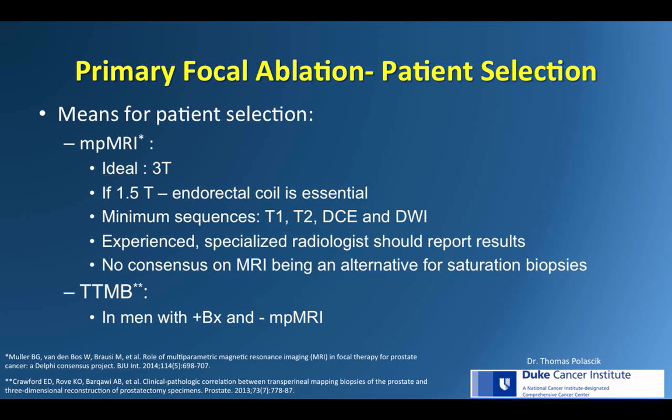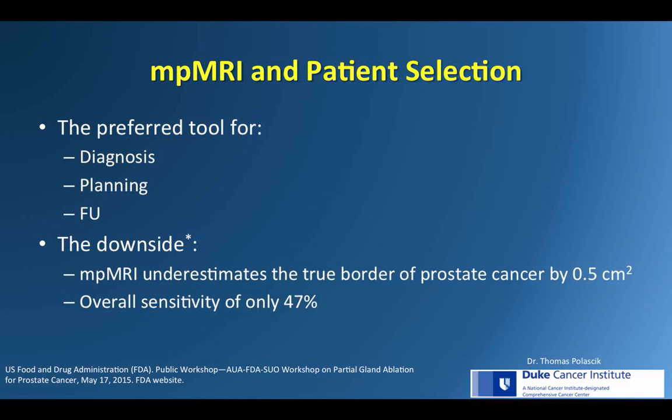Image quality is also paramount. 3T is ideal; at Duke, we use a 3T plus an endorectal coil, and you need a good reader. For patients with a positive biopsy but a non-suspicious MRI, we perform transperineal mapping biopsies through the 5mm grid template, which has very high fidelity for localized and clinically significant cancers. There's still no consensus on whether multiparametric MRI can substitute for transperineal template mapping biopsy, which is especially useful when there's no visible radiographic lesion.